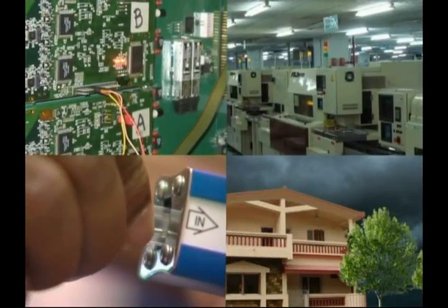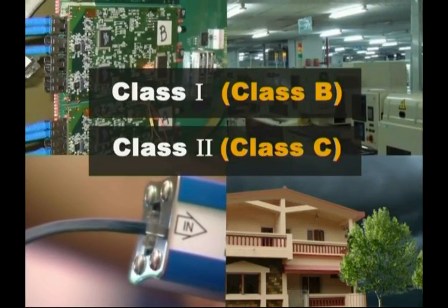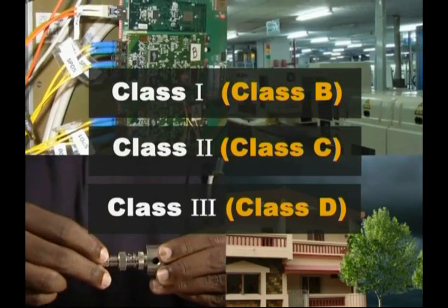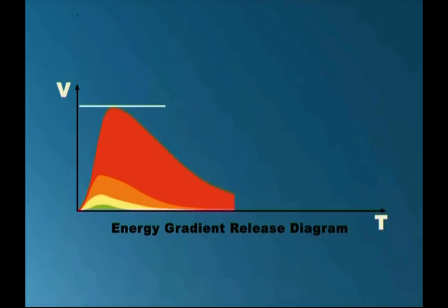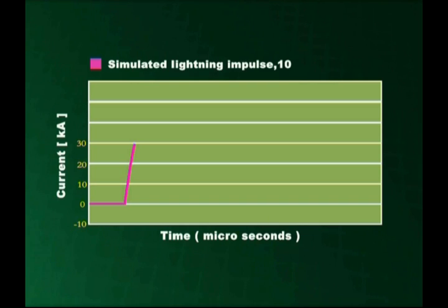Such SPDs are classified into Class I or Class B, Class II, Class III, and Class D. When the electric charge caused by lightning travels through a metallic object, it reaches high intensity within a specified time, and further the intensity diminishes slowly as time passes by. The intensity of this electric charge reaches its peak in 10 milliseconds.